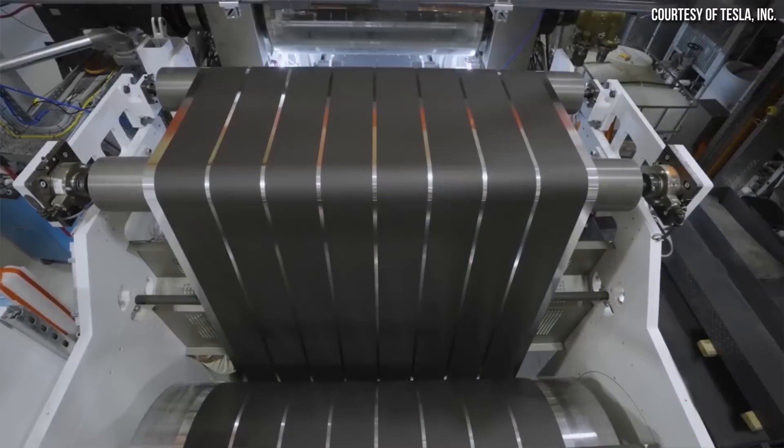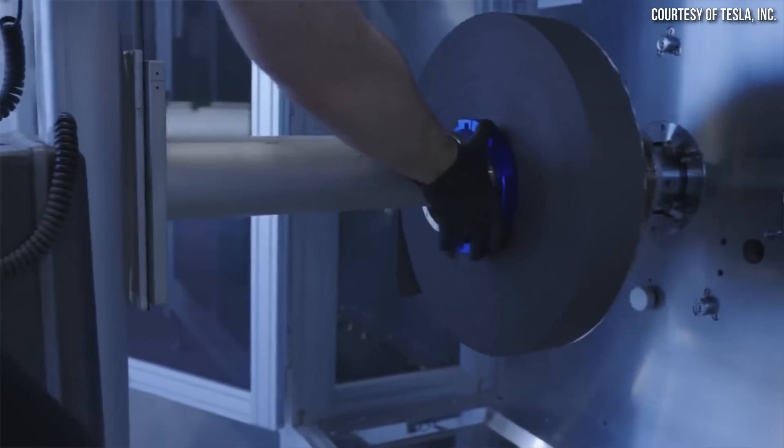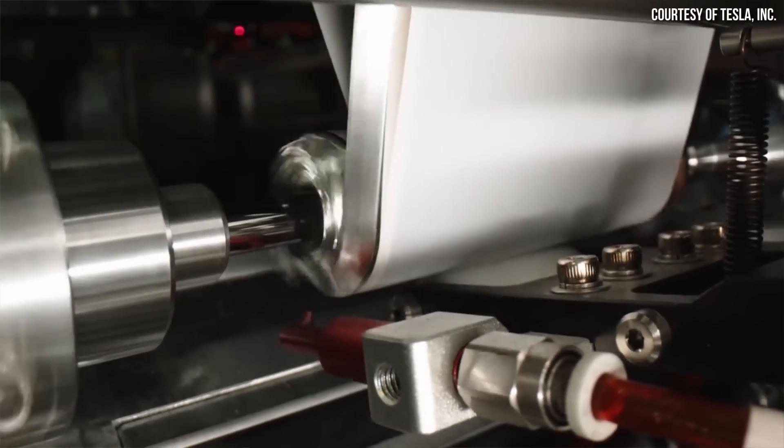Beyond the obvious environmental benefits of less effluent and less wastewater to process, there's also a huge cost implication. If you don't have to process all this effluent and wastewater, you don't have to pay for that treatment and processing. This is another key piece that will allow Tesla to more efficiently and in a more environmentally friendly way produce these cathode materials — and this is actually quite a big deal.